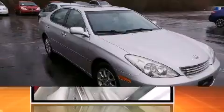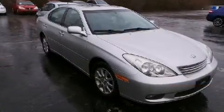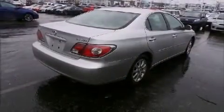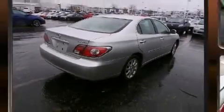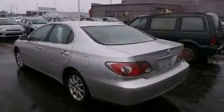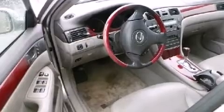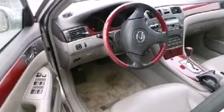A wealth of standard features means that you no longer have to sacrifice — like power windows, mirrors, and seats, one-touch window functionality, variably intermittent wipers, a trip computer, automatic dimming door mirrors, and much more.